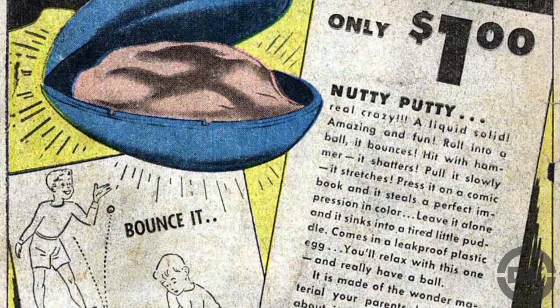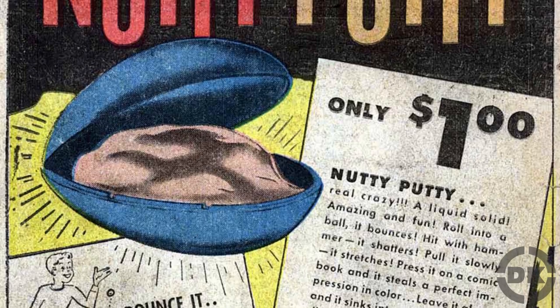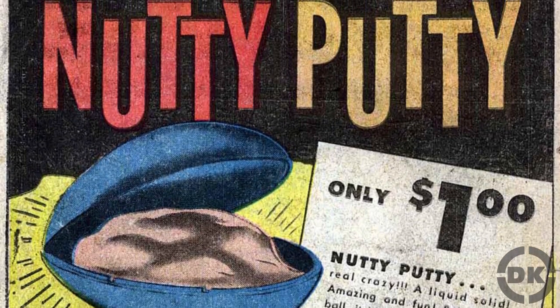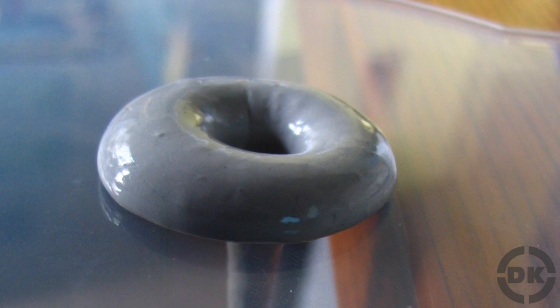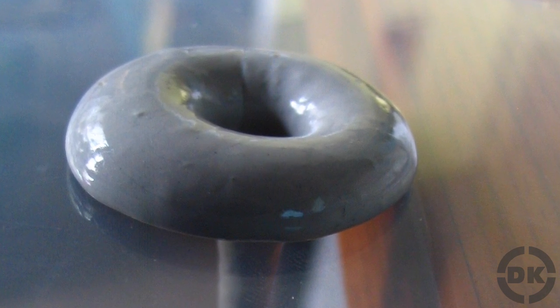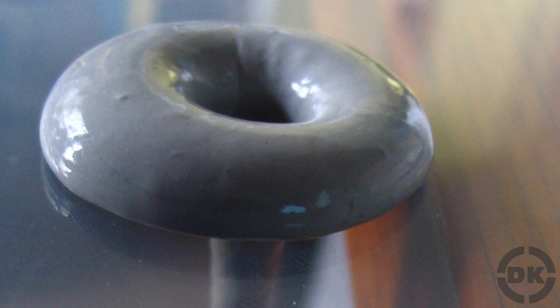It was during one of these attempts to create synthetic rubber that Wright mixed boric acid and silicone oil, making the first Silly Putty, which initially became known as Nutty Putty. Although the goo produced by the mixture wasn't going to make a good rubber substitute by itself, Wright did discover it had a variety of interesting properties, though he still couldn't find a good practical use for it.